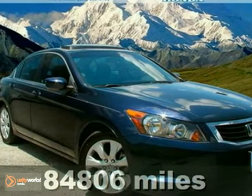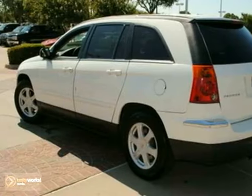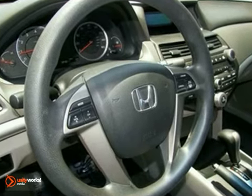Want to stretch your purchasing power? Well, take a look at this great one-owner 2008 Honda Accord. It comes well-equipped with a power moonroof, keyless entry, and anti-lock brakes. The CD player and multi-function steering wheel make this Honda hard to pass up.